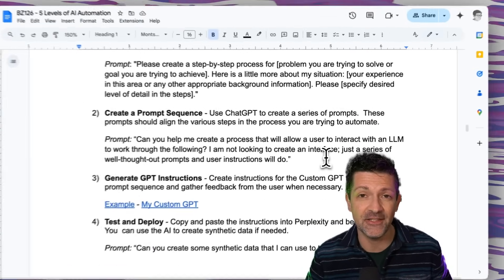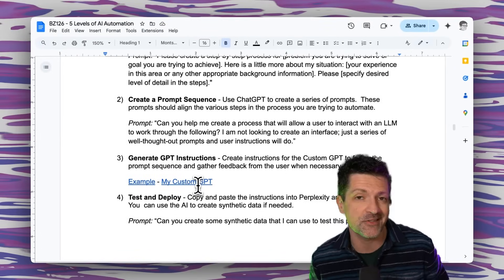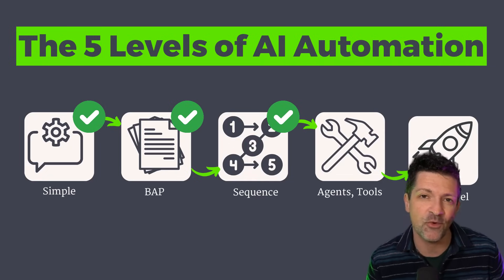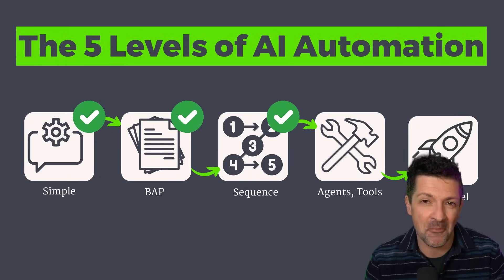This is my four-step 'Automate Anything' process. There are a lot more details in the cheat sheet, including the link to the custom GPT that creates the instructions. These custom GPTs and Claude projects can do a ton, but there are still some limitations — they're not interacting with the outside world at all. That's where the next level of AI automation comes in.